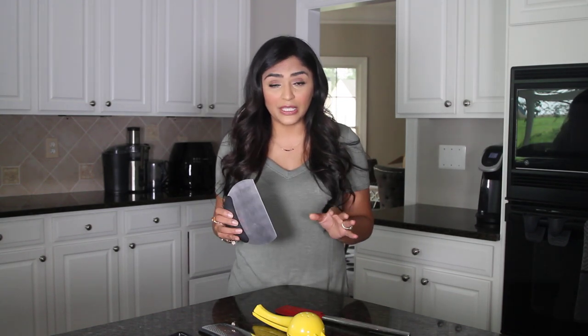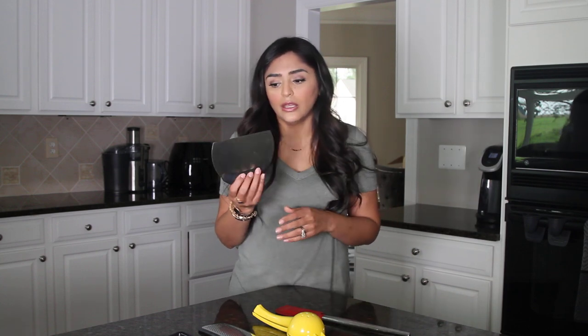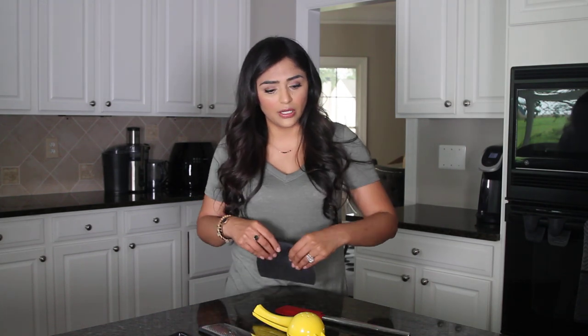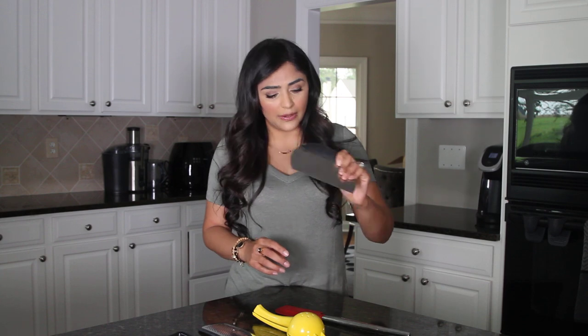It's especially useful for cilantro, and if you follow me and my recipes, you know there is a lot of cilantro in there. It's nice to just scoop everything off really clean and then drop it right into the pot. I think essentially it's used for bread — like cutting dough — but it's a really, really useful tool. I use it every single day.